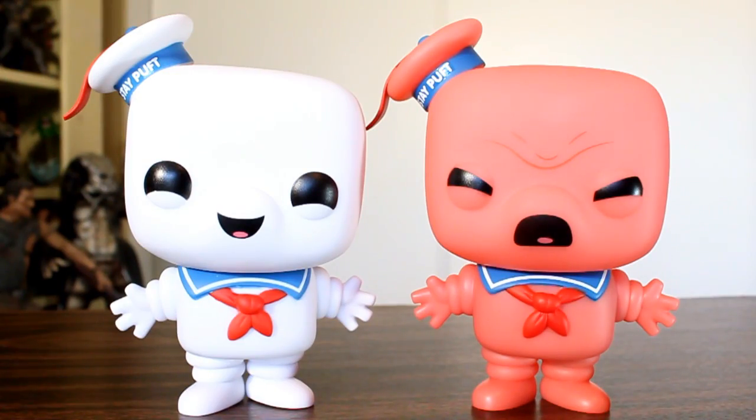Here it is for comparison next to the original Stay Puft, and even though pink is kind of a weird choice, I do dig this because it looks cool glowing in the dark. I like the idea of having a collection of variant Stay Pufts. I'm really looking forward to the burnt Angry Stay Puft that originally came out as an early pre-release with Hot Topic and sold out like in a second — that should be coming out later this year.